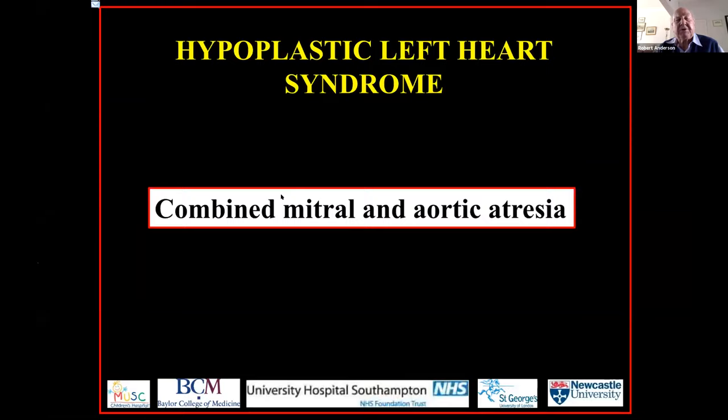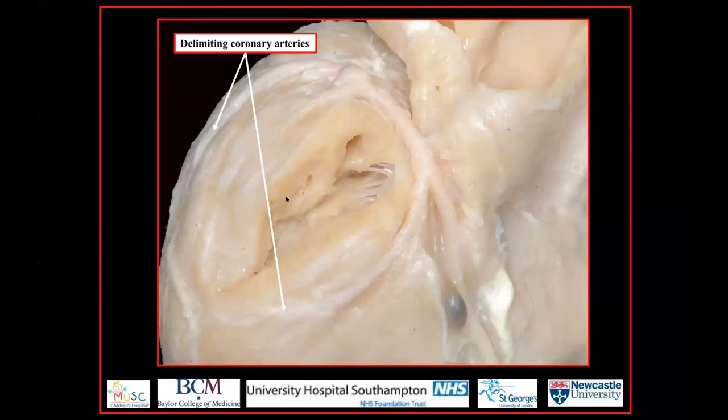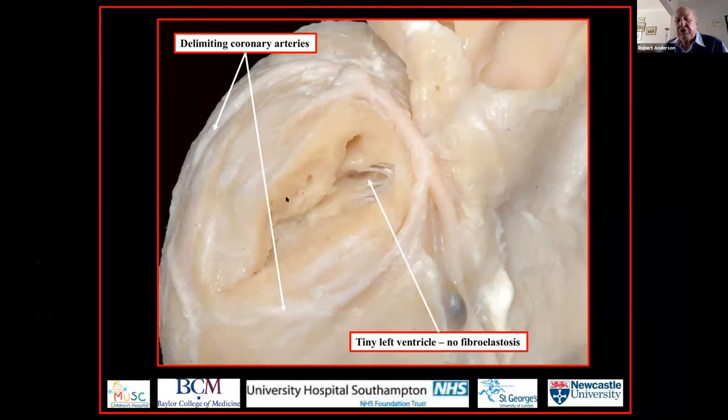Let's start by looking at the anatomic features of the combination of mitral and aortic atresia. This is one of Diane's beautiful images — you're looking at the diaphragmatic surface of a heart that has combined aortic and mitral atresia. When we look at this as morphologists, we are taken by these delineated coronary arteries, because they show us where on the diaphragmatic surface of the ventricular mass we can find the left ventricle.